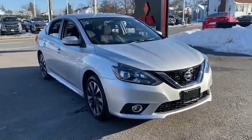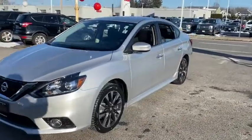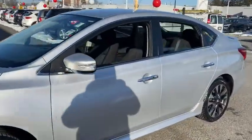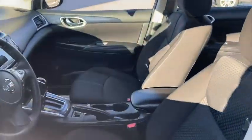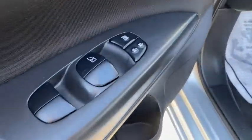Come test drive the 2019 Nissan Sentra. With its spacious and versatile interior and stellar fuel efficiency, the Nissan Sentra is the obvious choice for anyone who wants to enjoy a stylish and comfortable ride.